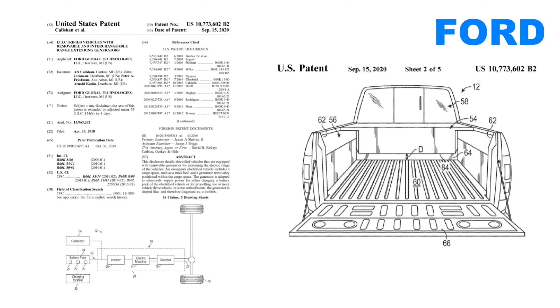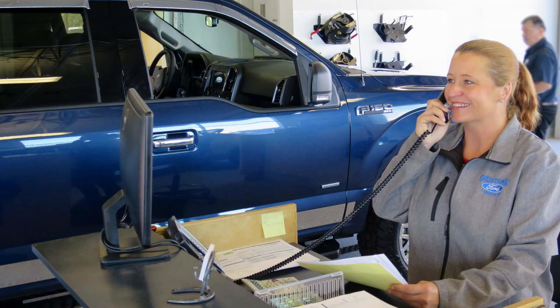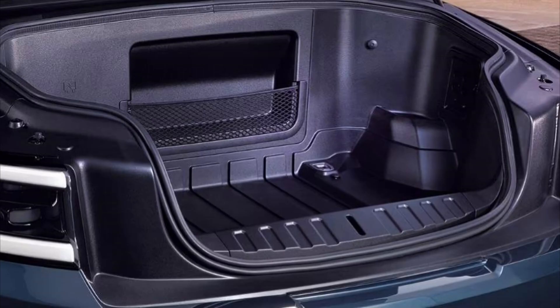Well, Ford actually put a patent out on this. They looked at putting a generator in the back of the bed packaged in a toolbox-shaped module, allowing the owner to swap it in and out as needed. Imagine you have a long road trip coming up — you call your dealer and ask to rent the range extender module for the week. It plugs into the back of your bed and there you go. I've also seen online videos speculating that generators could be packaged in the Ram boxes on the side of the bed, or even in the front trunk.